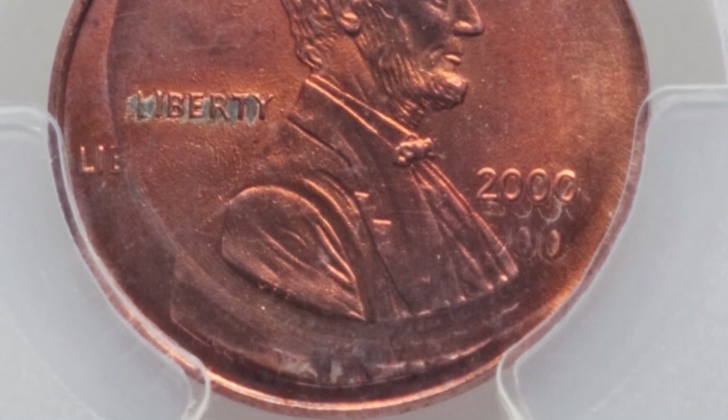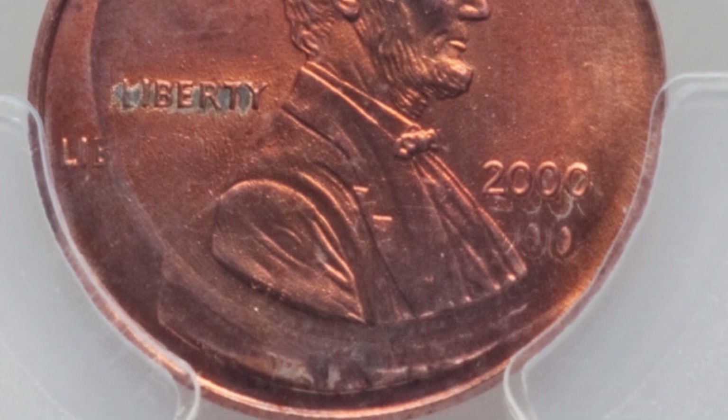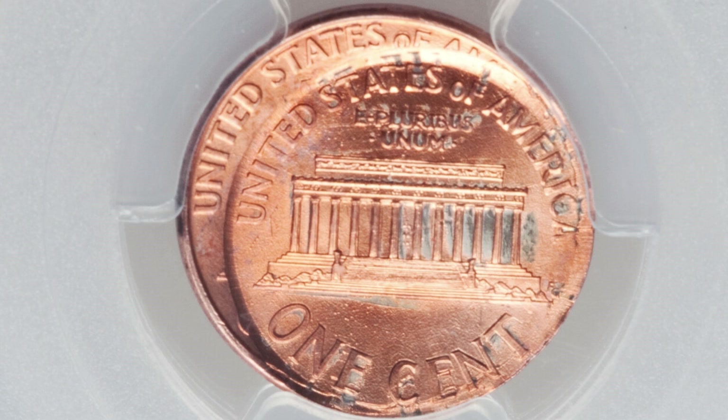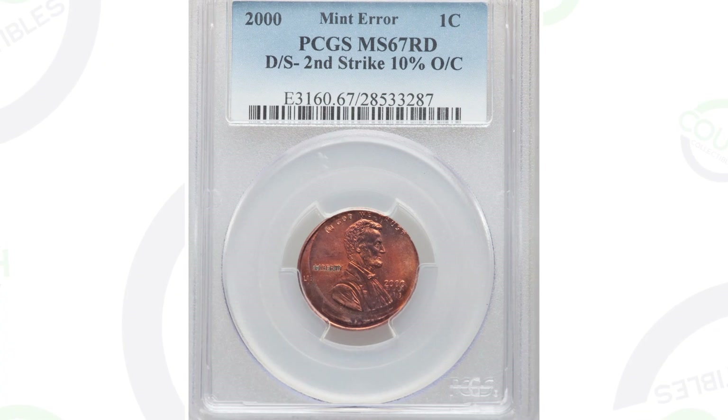Let's start with the 2000 Lincoln Cent. This penny has been double struck — you can see that clearly in the image displayed here. The coin is graded and authenticated by PCGS at mint state 67 red. It's double struck and 10% off center, and in pretty good condition. That's why this coin sold for around $75 at auction.